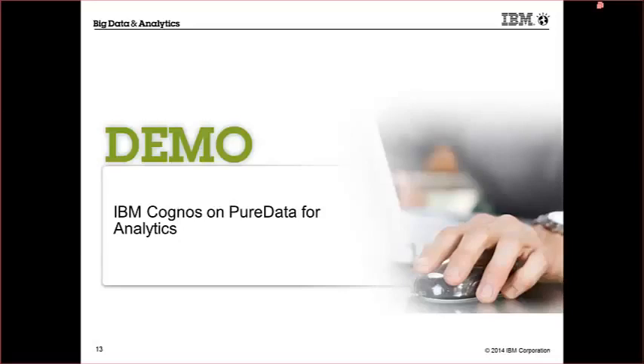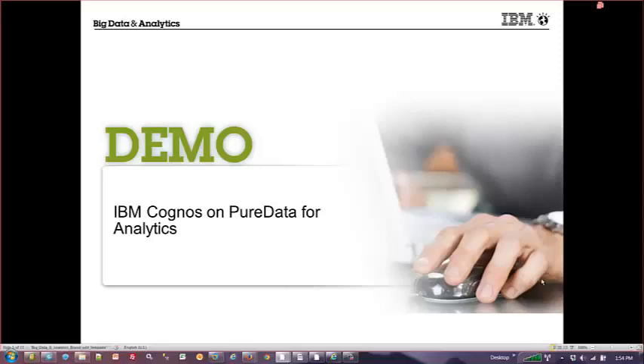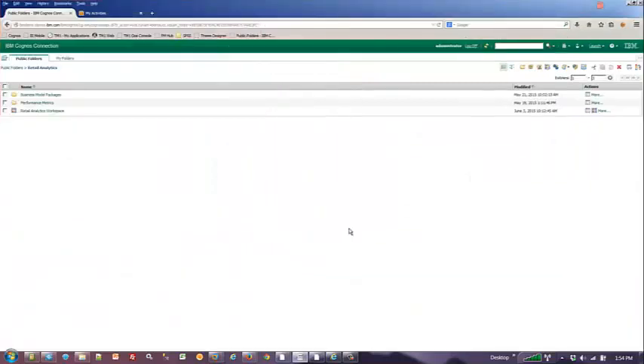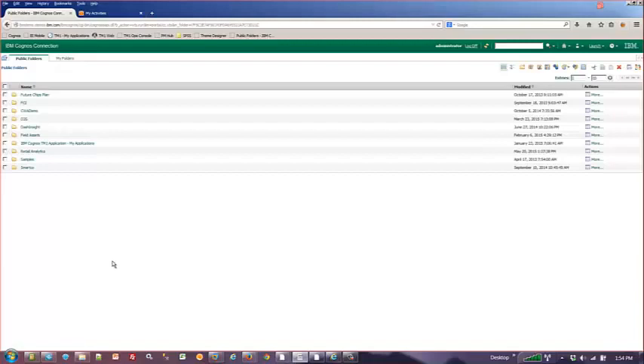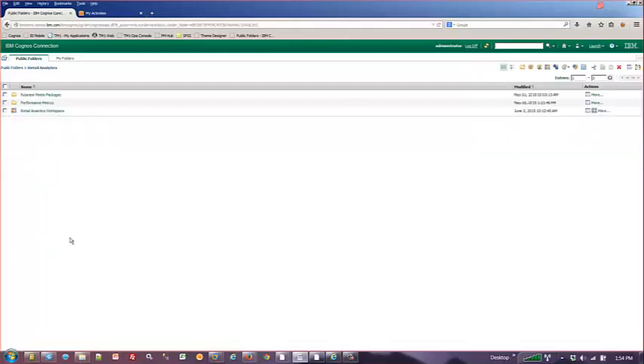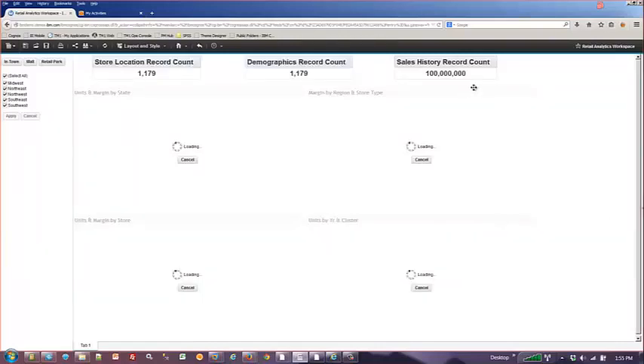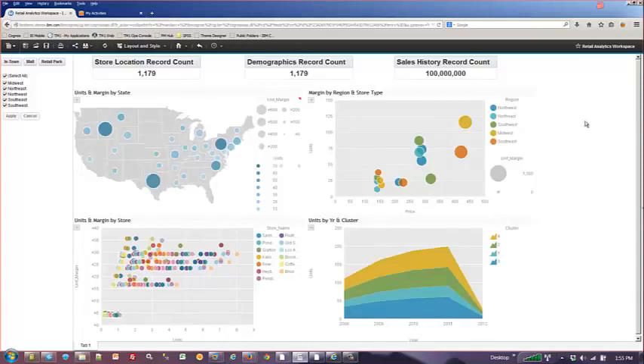Now I'll jump into the demonstration. For those familiar with Cognos, when you log in there's a folder structure usually laid out by functional area within your business. In this case, I'm going into Retail Analytics and opening a workspace — the unified workspace we talked about in the prior presentation. This is running against the Netezza environment, and once it loads you can see the record counts from the tables available for that environment. All of this came back in under five seconds.